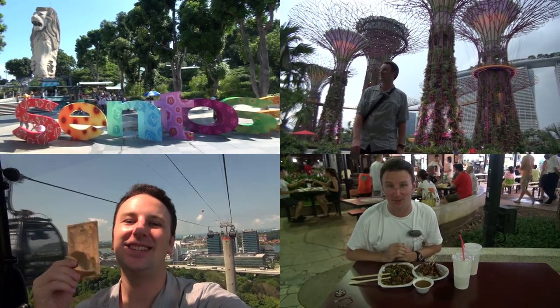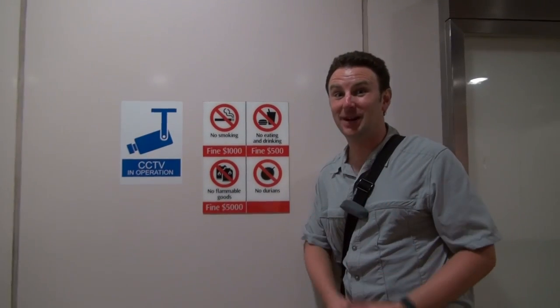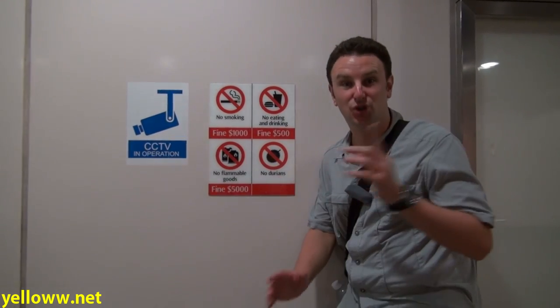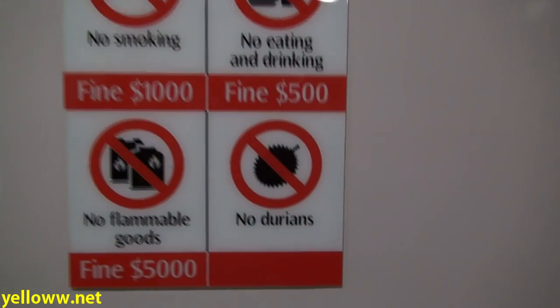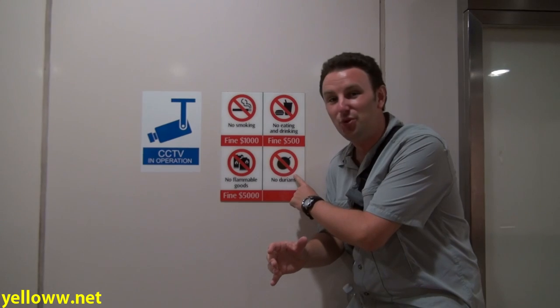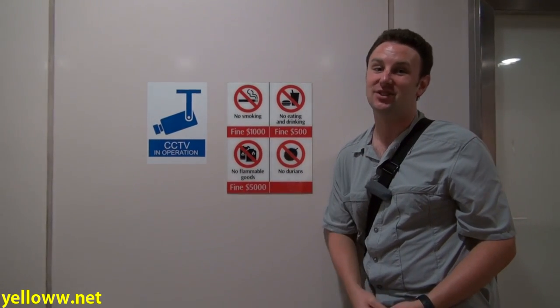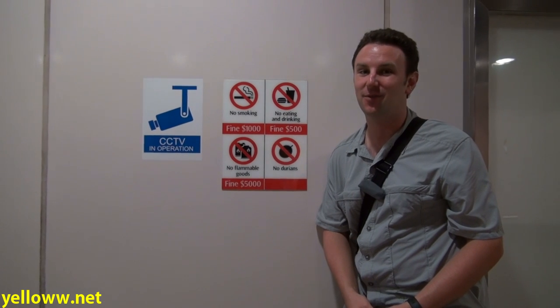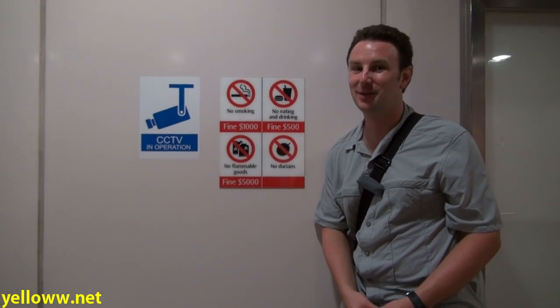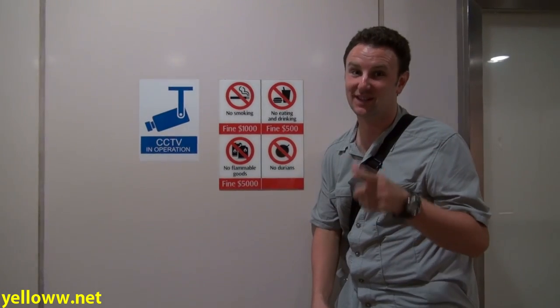Before we visit the sites, I just have a couple of introductory points about visiting Singapore. Singapore is a country of rules and you need to follow them. One of the most interesting ones is on the metro — they do not allow durians. This is a particular type of smelly fruit, and you can't even bring it on the metro. There's also a $150 fine for not flushing a public toilet. So make sure you flush and don't carry those durians on the subway.